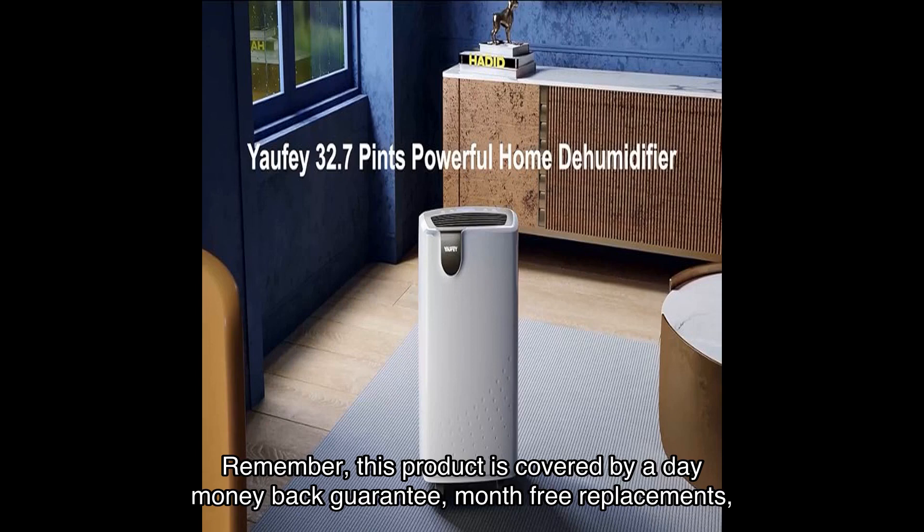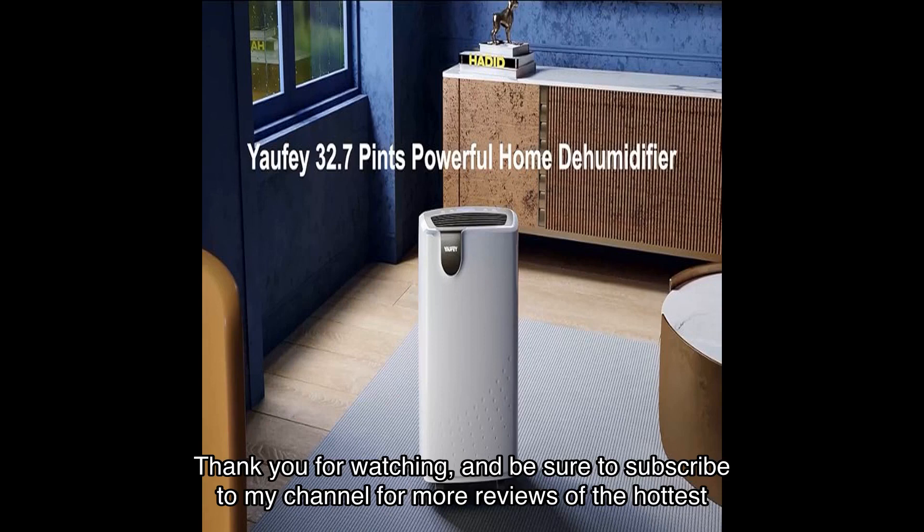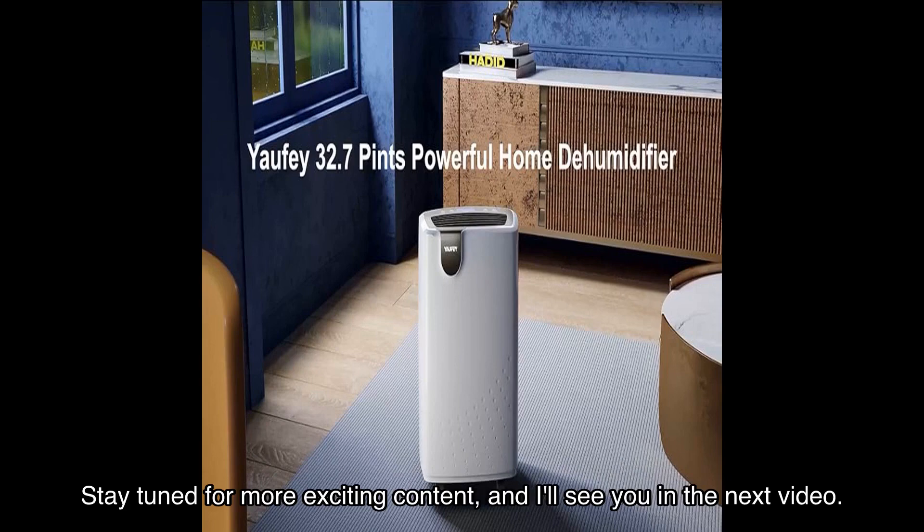So you can try it risk-free. Thank you for watching, and be sure to subscribe to my channel for more reviews of the hottest products on the market. Stay tuned for more exciting content — I'll see you in the next video.